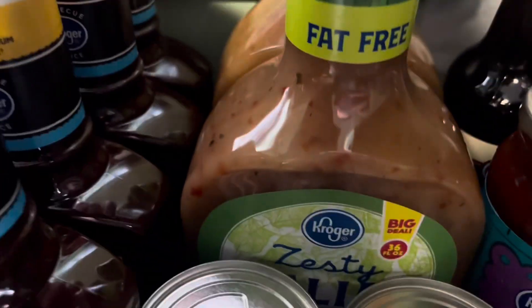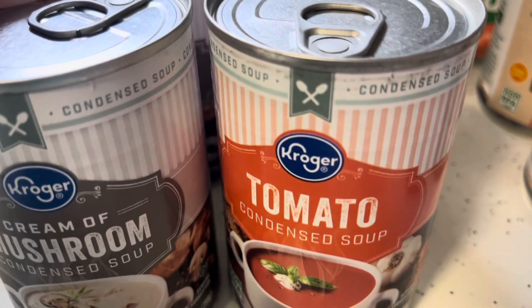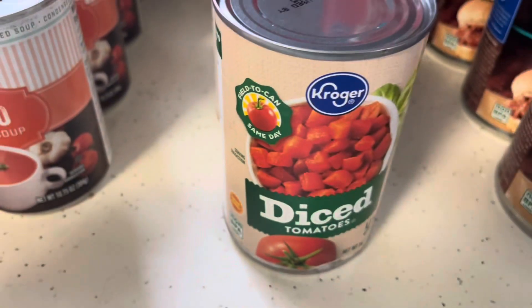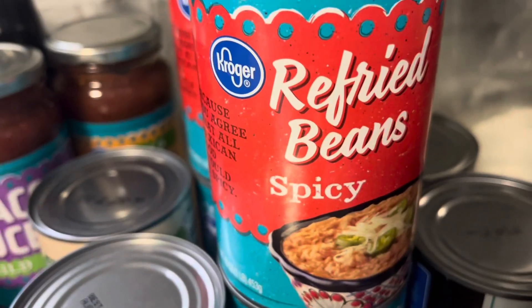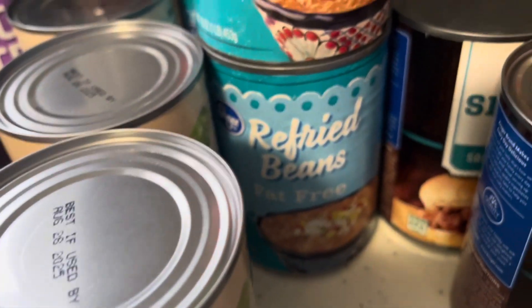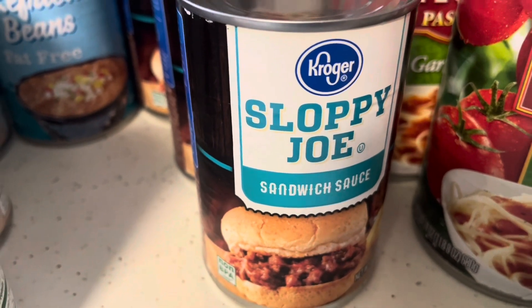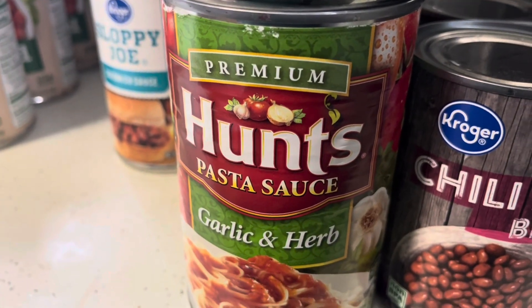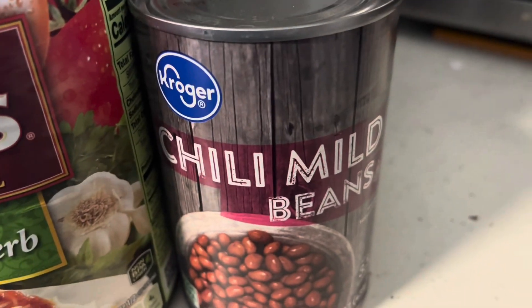I got ketchup, mustard, and spicy brown mustard. Even though it's not summer yet, I stocked up on four Kroger brand less-sugar barbecue sauces. I got two big bottles of fat-free Italian dressing — great for marinades — four cans of cream of mushroom soup, four cans of cream of tomato soup, worcestershire sauce, taco sauce, salsa, four cans of diced tomatoes, two cans of spicy refried beans, two cans of reduced fat refried beans, four cans of sloppy joe mix, four cans of Hunt's traditional basil tomato sauce, four cans of garlic and herb tomato sauce, and four cans of mild chili beans.